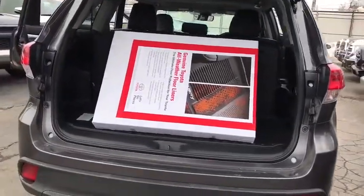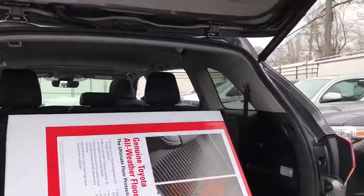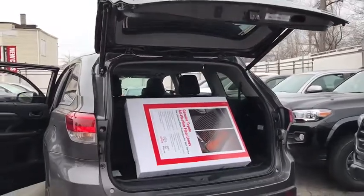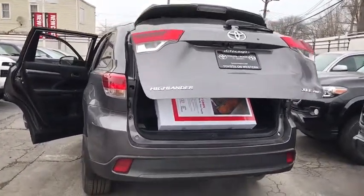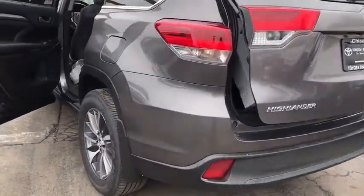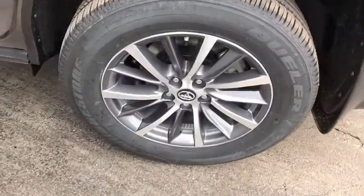Here are some of this vehicle's great options: traction control, power passenger seat, keyless entry, backup camera, navigation system, all-wheel drive, anti-lock braking system, power liftgate, steering wheel audio controls, stability control, lane departure warning.